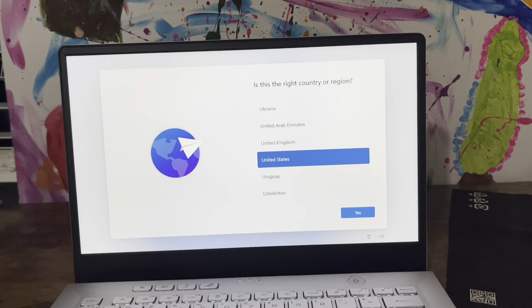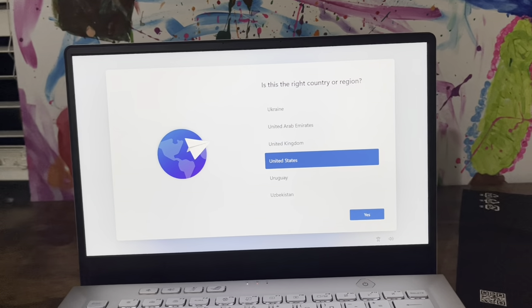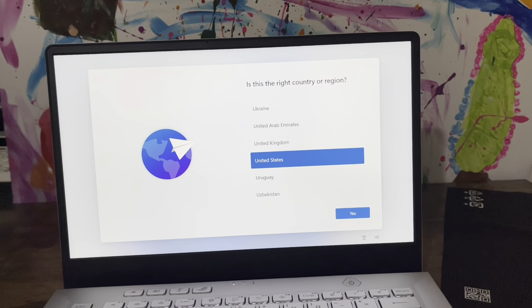The screen is pretty bright. The camera on the iPhone isn't doing it any justice, but it's beautiful.